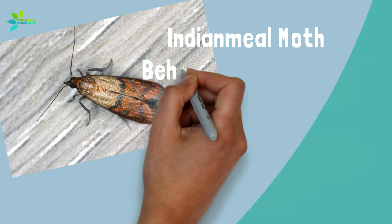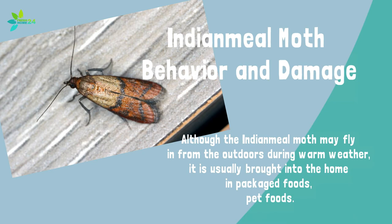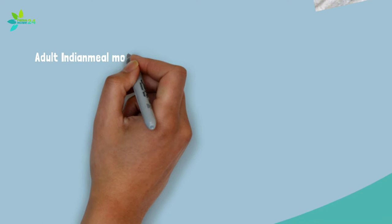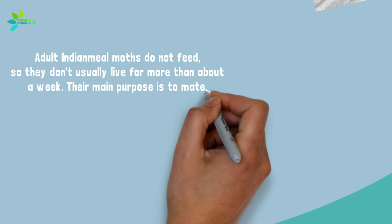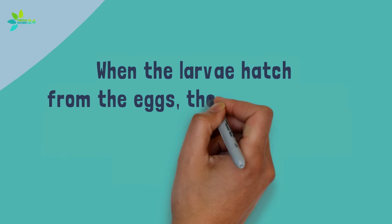Although the Indian meal moth may fly in from outdoors during warm weather, it is usually brought into the home in packaged foods or pet foods. The moth can reproduce quickly to contaminate and damage food. Adult Indian meal moths do not feed, so they don't usually live more than about a week. Their main purpose is to mate, then for the female to lay her eggs. A single female can lay up to 300 eggs during her short lifespan, laid singly or in clusters on food or in cracks and crevices in food areas.